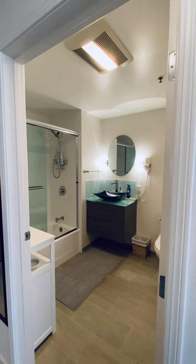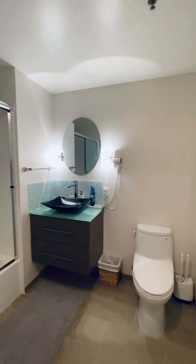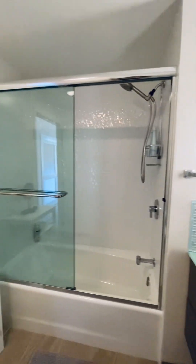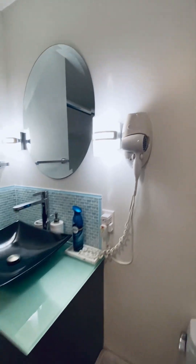Go to the bathroom first — remodeled bathroom, tub, shower. There's a hairdryer here.